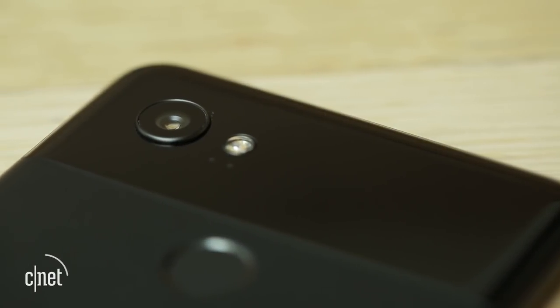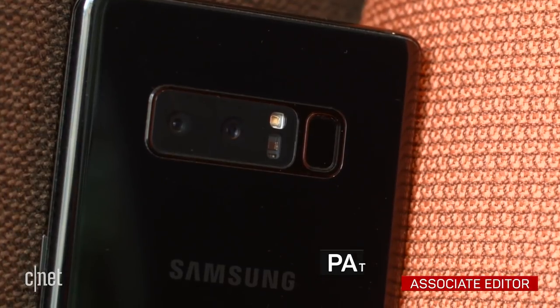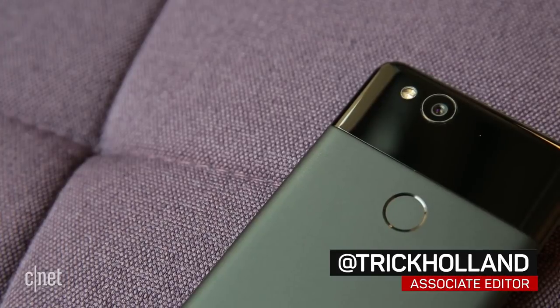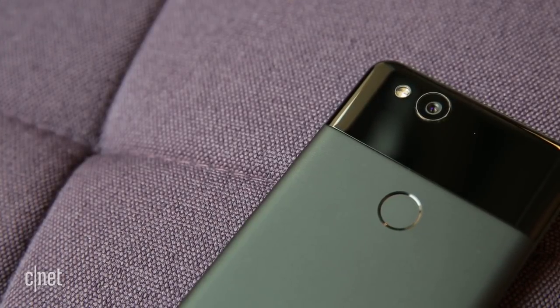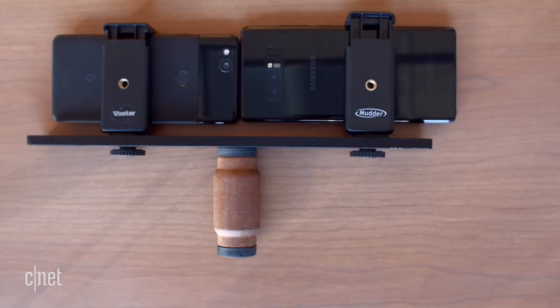The Pixel 2 XL. The Galaxy Note 8. This one has two cameras. This, just one. But does one outdo two, or two outdo one?